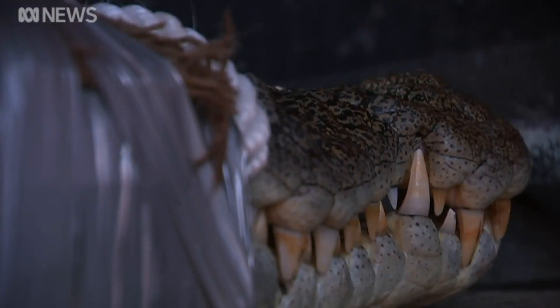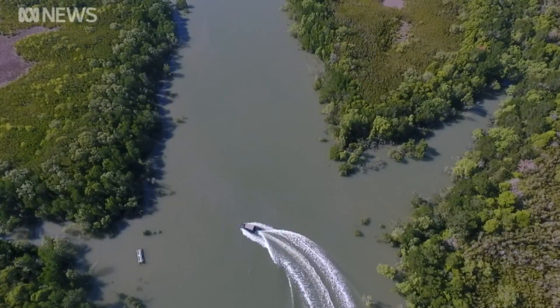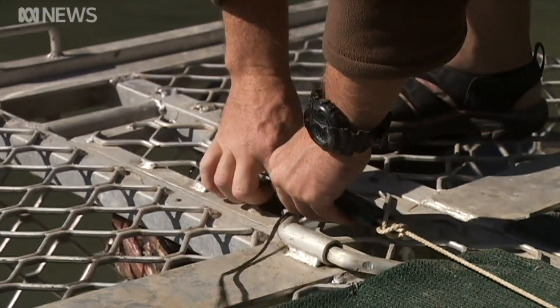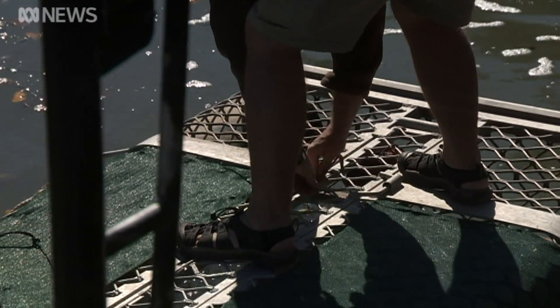With this three-meter reptile safe and secure, the rangers are off to the next trap to make sure the baits are ready for action. They use feral pig cut up to about two kilo blocks to bait the trap. It's just a simple trigger mechanism — once a croc takes the bait, the door falls down and the animal can't get out. It's a tried-and-true method to ensure crocodiles are kept well away from humans.